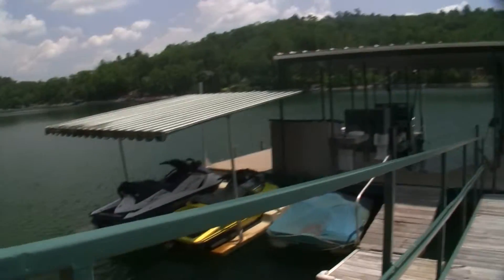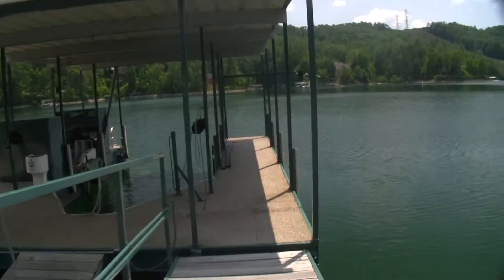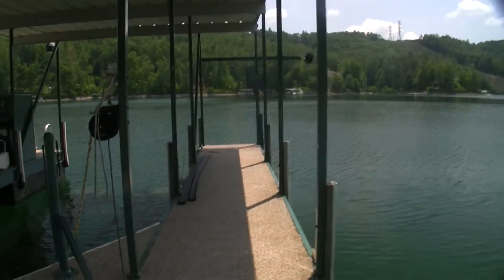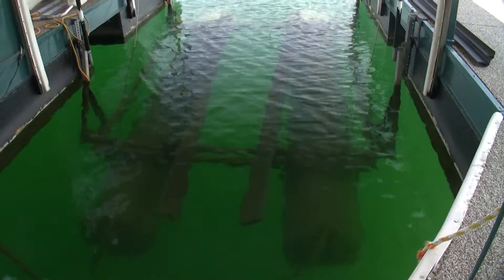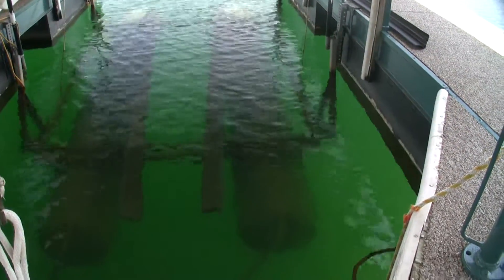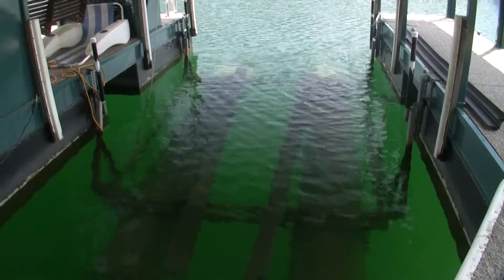Covered dock in place, two jet ski lifts with a cover. Now look at the quality of that water — look how clear that is. That's what you find here on Lake Keowee; you won't get any cleaner water than right here.